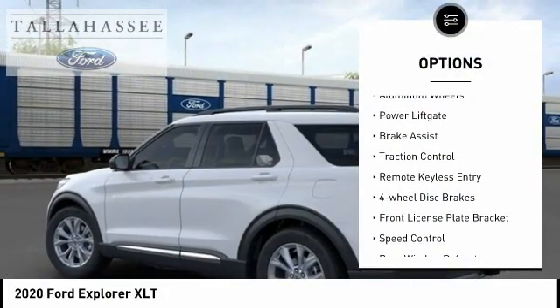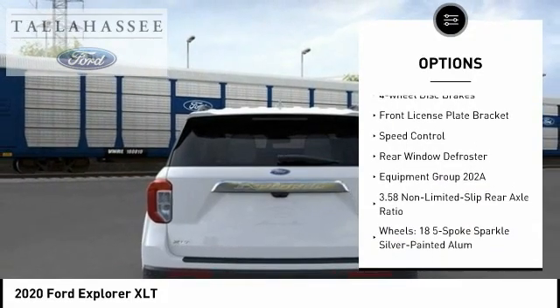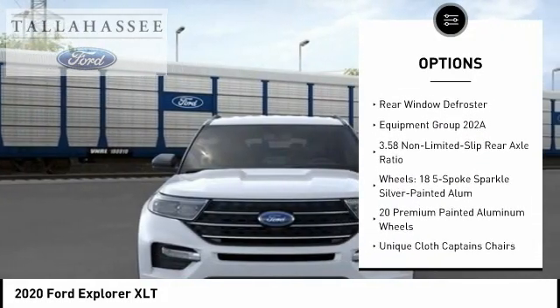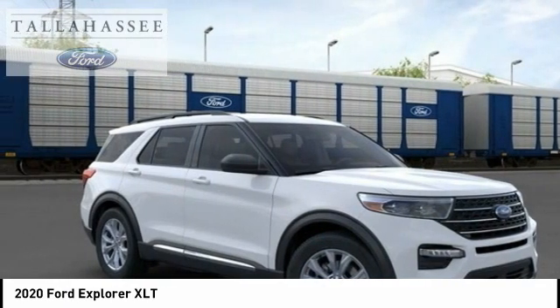Electronic stability control. Aluminum wheels. Power lift gate. Brake assist. Traction control. Remote keyless entry. Four-wheel disc brakes. Front license plate bracket. Speed control.